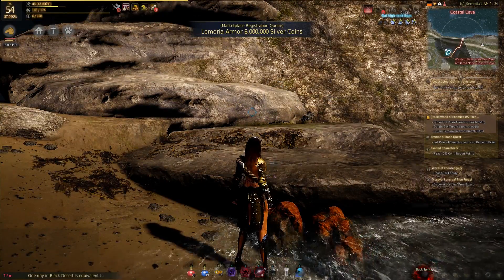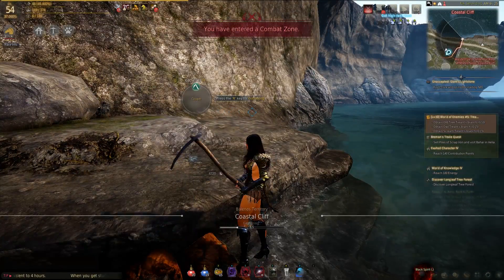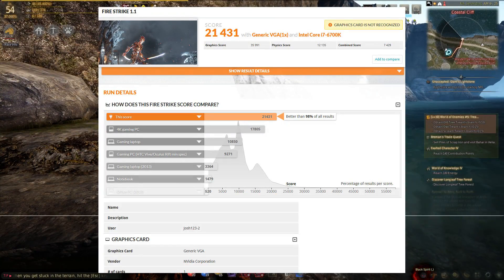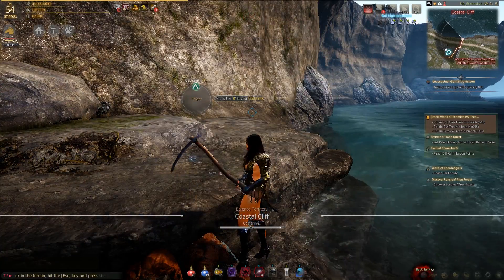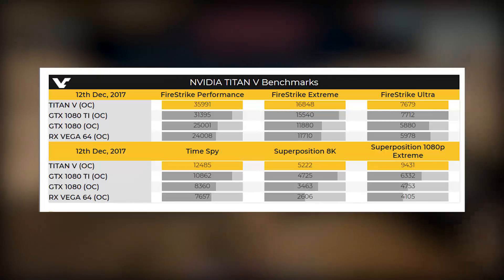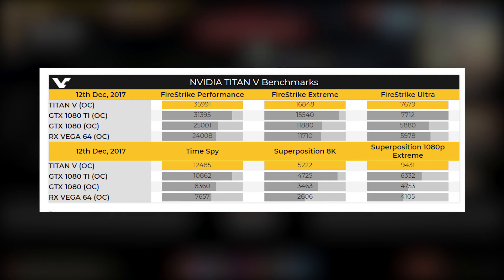People with deep pockets ran out and immediately bought this graphics card, and of course they ran it for gaming. But when you look at it for gaming, it's not really that impressive at all. Like it barely beats a 1080 Ti in most scenarios. Actually at Fire Strike Ultra, the 1080 Ti beats the Titan V.